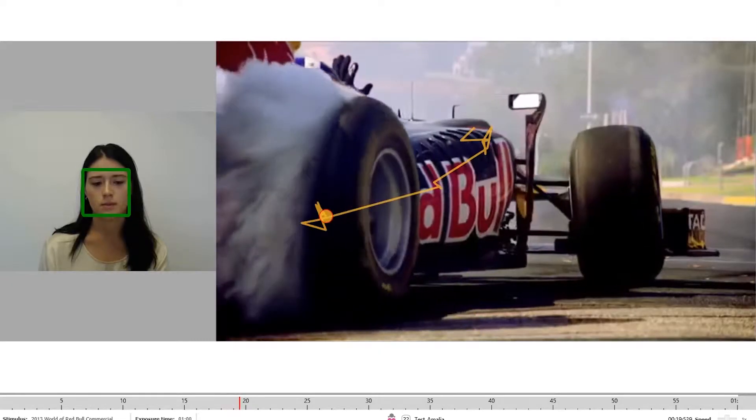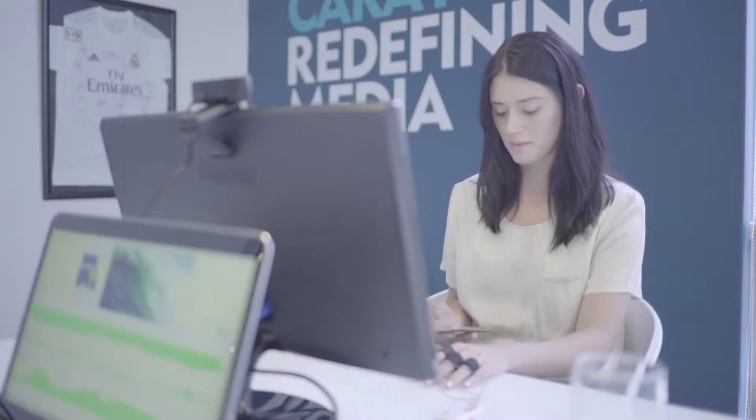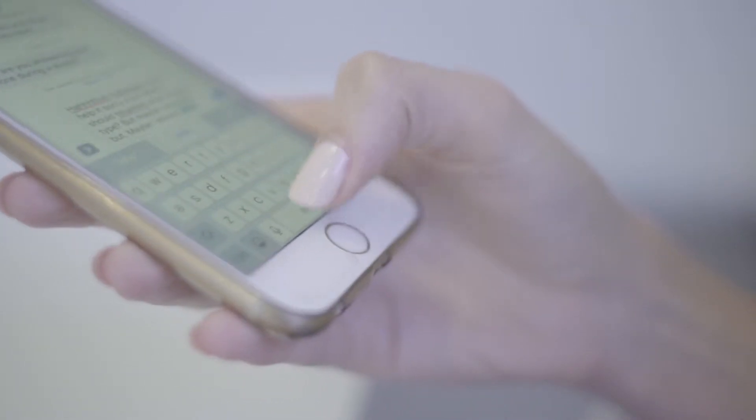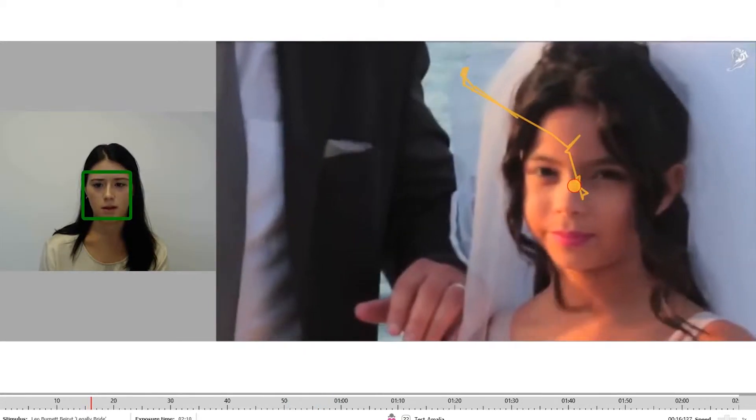The neuro principles are primarily attention — grab the attention as fast as you can — secondly, the maintenance of attention. Then we're looking at optimizing around emotion. Emotion acts as a key motivational driver. We then look at intensity of emotion, which we can quantify, and that we call emotional arousal.